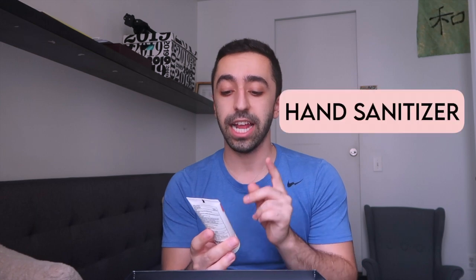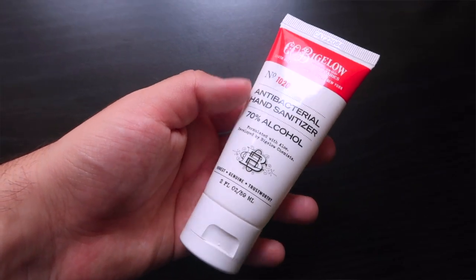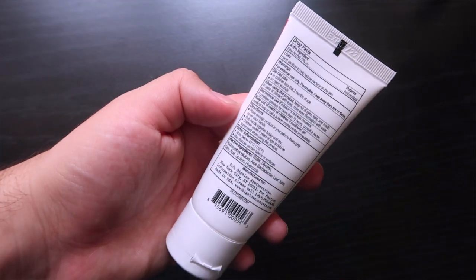With some body gels you have to keep pouring and pouring to cover more areas because they don't really get soapy, but this is very different. I know this is something we might not pay attention to as much now that the pandemic is slowing down, but I think regardless, it's always good to be hygienic and stay clean. So this next one is a hand sanitizer with 70% alcohol.